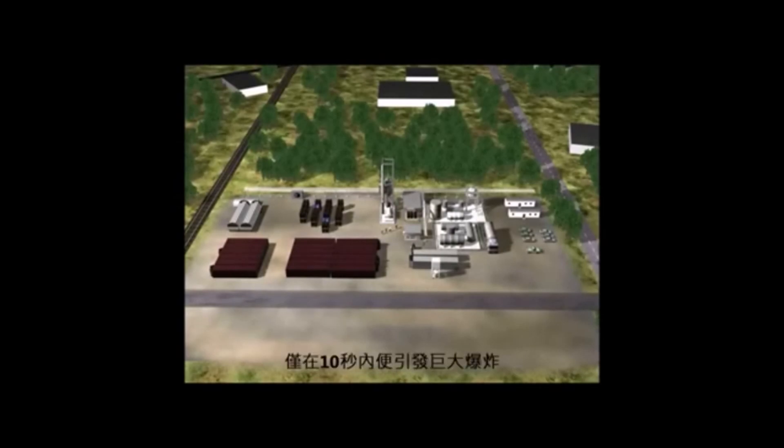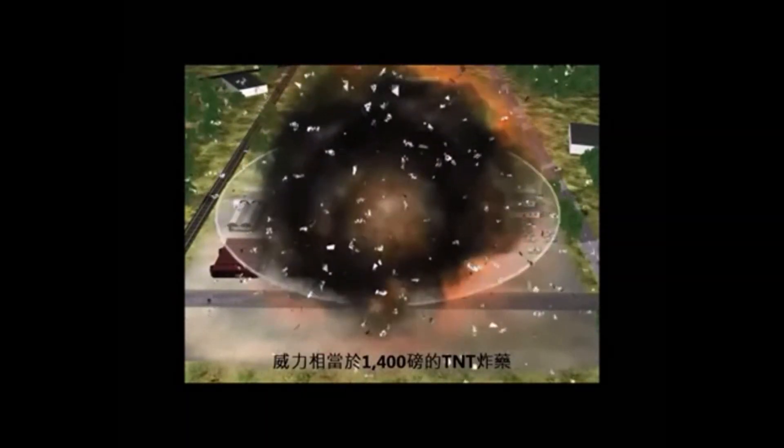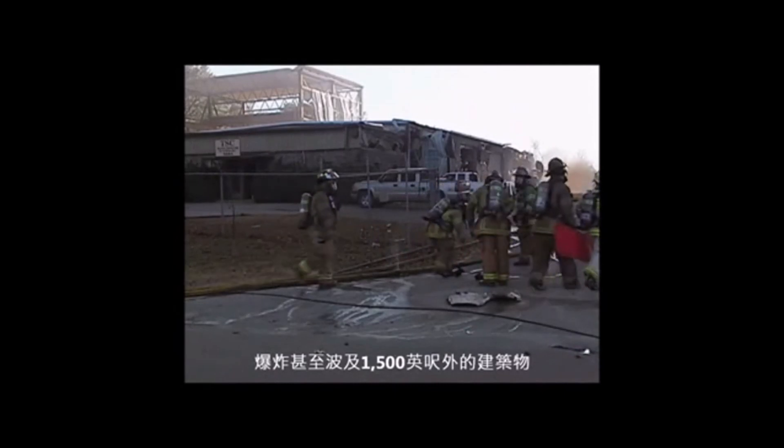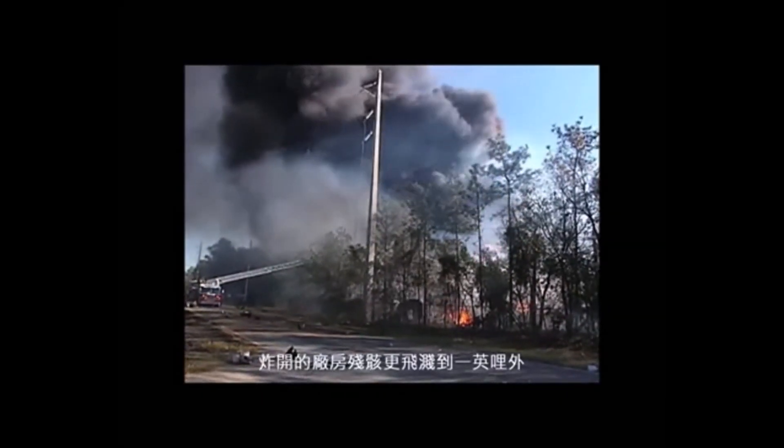But it was too late. Within 10 seconds, there was a massive explosion, equivalent to about 1,400 pounds of TNT. The blast damaged buildings over 1,500 feet away, and debris rocketed up to a mile.